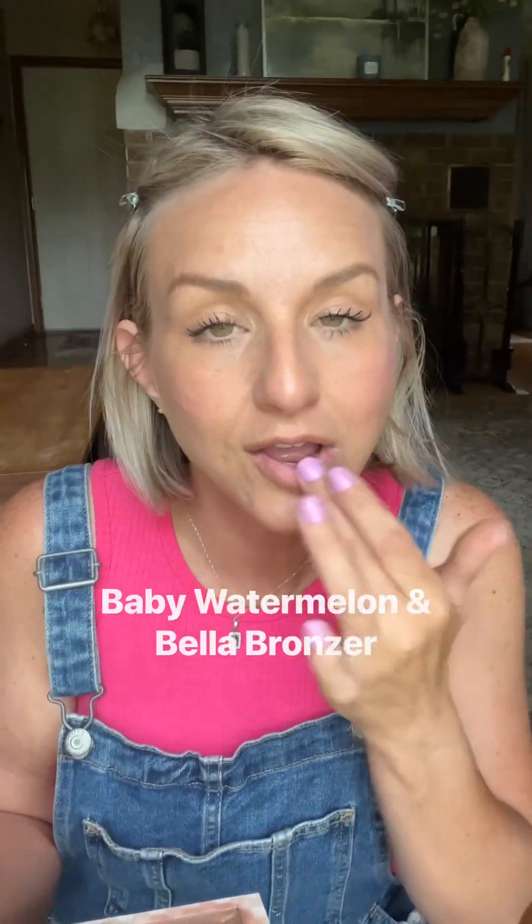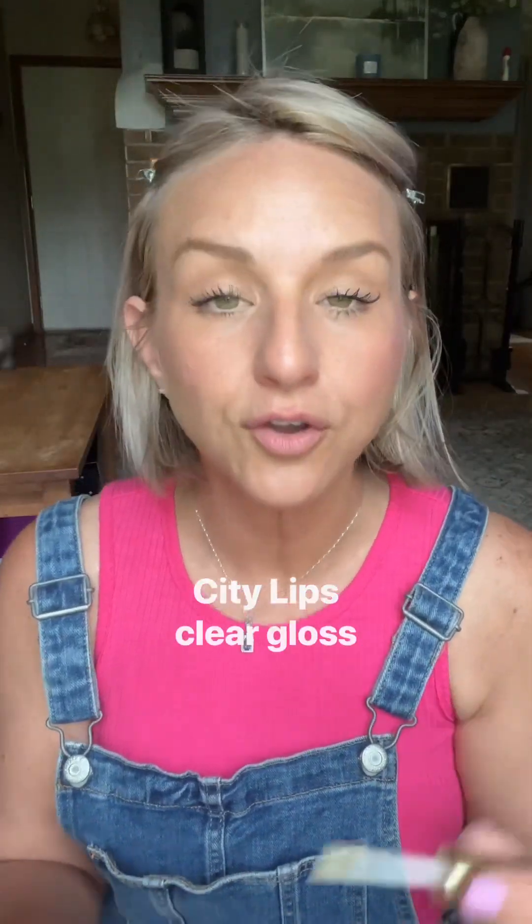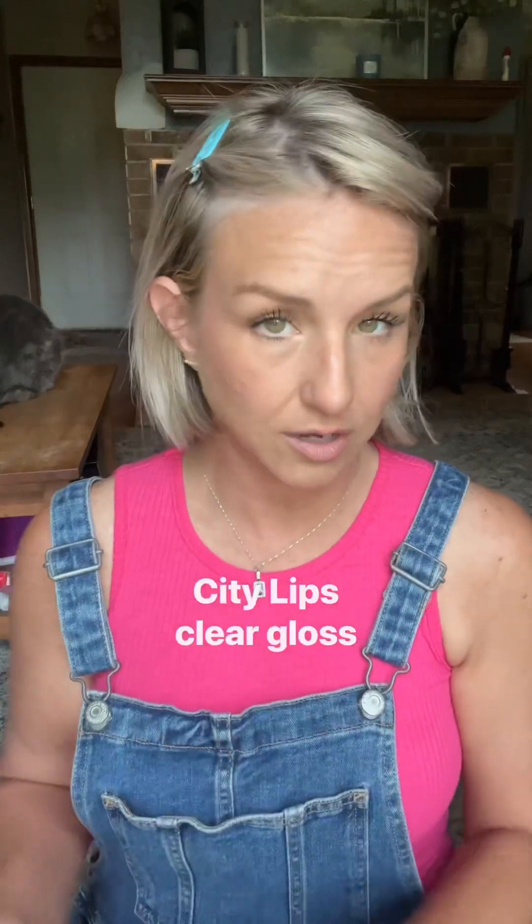This is Baby Watermelon and I'm using it with Bella Bronza. Since this is a satin finish, I like to go over it with just the gloss. I feel like I don't have quite as much blush on this side, so don't be scared to go back in — just be careful where you put the product so you don't move what's already there.